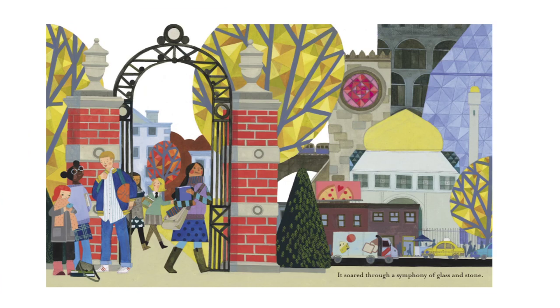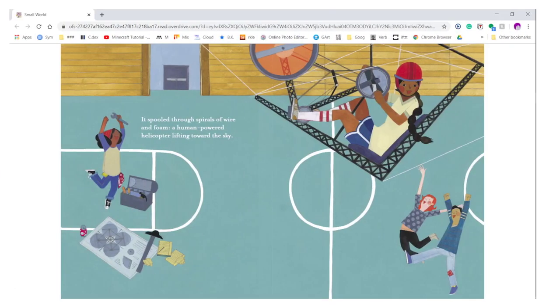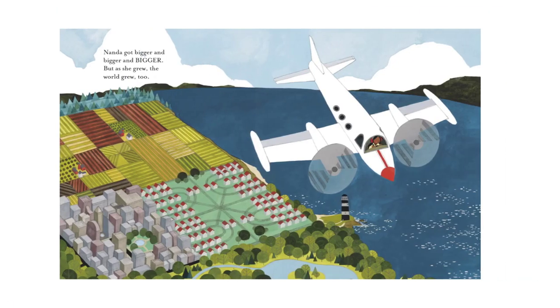There she is going to college through a symphony of glass and stone — those are all the buildings. In school she's learning how to be an engineer, I think. It's spooled through spirals of wire and foam and human-powered helicopters lifting towards the sky. She's made a helicopter! And now she's flying a plane. Nanda got bigger and bigger and bigger. But as she grew, the world grew too.